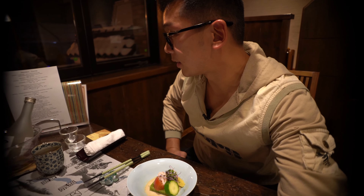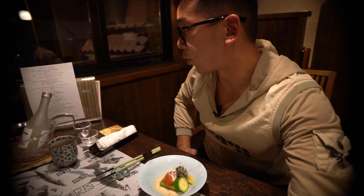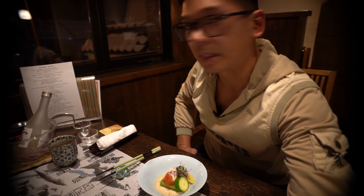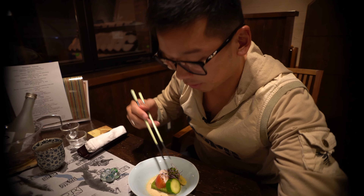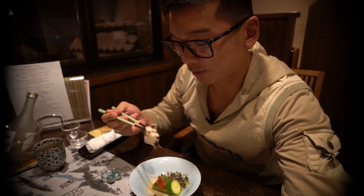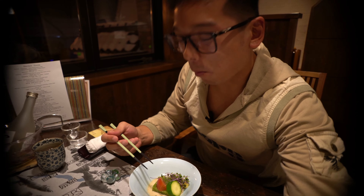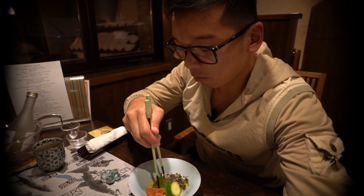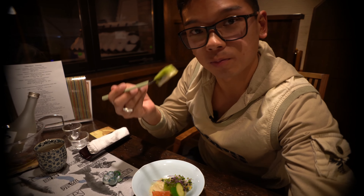Dish number six is okra, Chinese yam, snow crab, baby corn, and tomato — basically all vegetables. Of course, the first thing I'm going to pick up is the snow crab. It's a bit coagulated — quite unique.